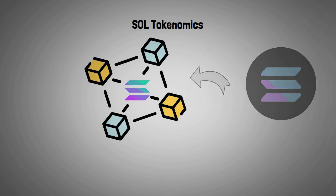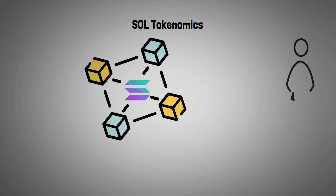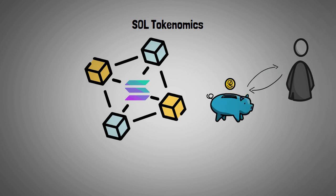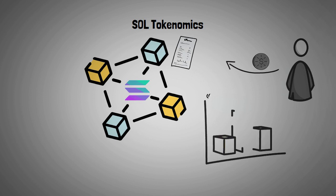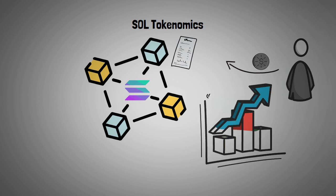SOL is the native token of the Solana network and has two primary uses. First, token owners can stake their tokens to help secure the network and receive inflation rewards in return. Second, token holders can pay transaction fees for smart contracts on the network.